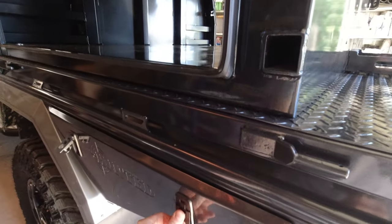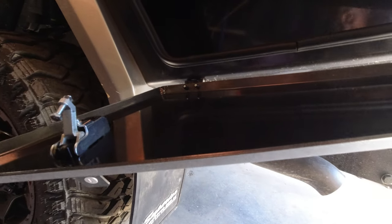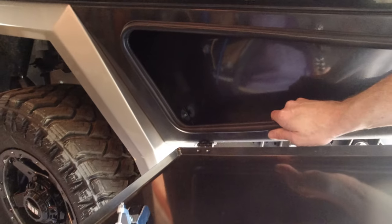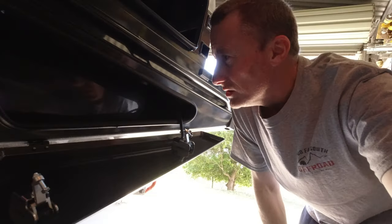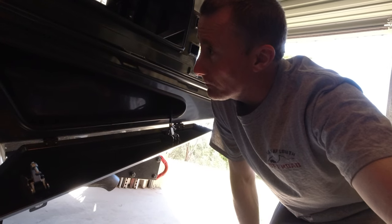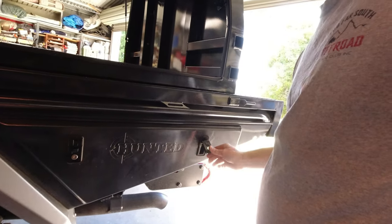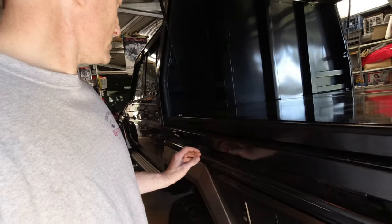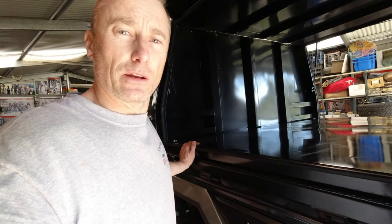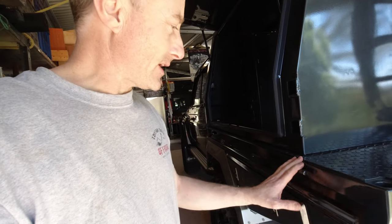There's heaps of room in here. Got the drawers underneath - that's good, get some good stuff in there. I might put a compressor in there or something, recovery gear. It also comes with the sides - if you want to take the canopy off you can just put your sides on. I've got those in a box over the back there - probably won't use those for a while.